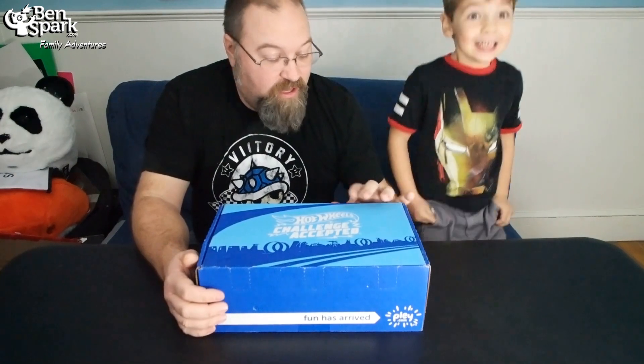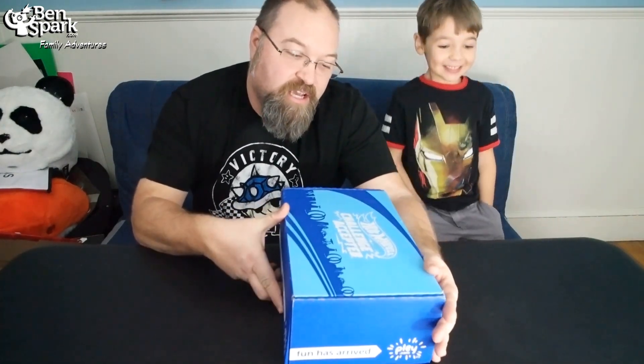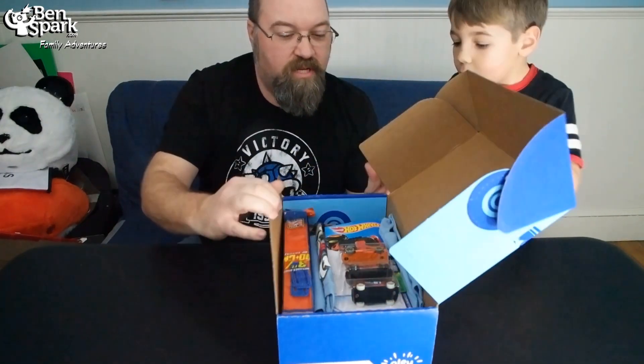Hey, this is Drew Bennett from BenSpark Family Adventures along with Andrew, and we have the brand new Hot Wheels Play Box from Play. This is a subscription service box that has a whole bunch of cool stuff inside, so we're going to do an unboxing and check it out. Andrew's been very excited about this — still is. This is Hot Wheels Challenge Accepted, so let's open it up and see what is inside.